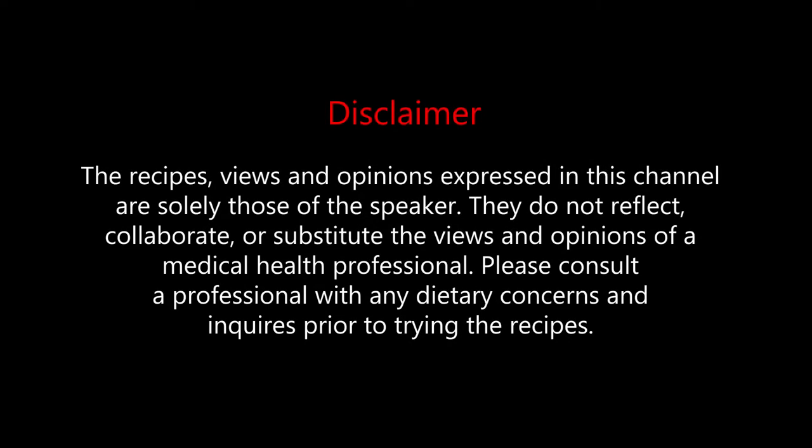The recipes, views, and opinions expressed in this channel are solely those of the speaker. They do not reflect, collaborate, or substitute the views and opinions of a medical health professional. Please consult a professional with any dietary concerns and inquiries prior to trying the recipes. Welcome to the channel.